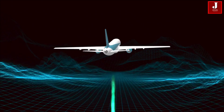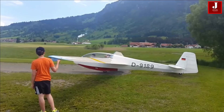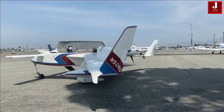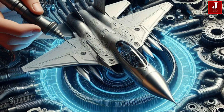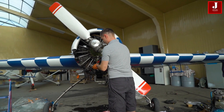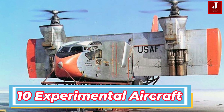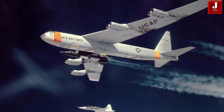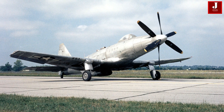In the world of aviation, innovation never rests. Experimental aircraft push the boundaries of technology and imagination, often leading to breakthroughs that change how we fly. From futuristic designs to cutting-edge technologies, these experimental aircraft represent the forefront of aerospace engineering. In this video, we'll take you on a journey through the top 10 most extraordinary experimental aircraft ever conceived. Each one showcases the daring spirit and ingenuity of its creators, offering a glimpse into the future of flight. Buckle up as we explore these remarkable machines that are reshaping the skies.